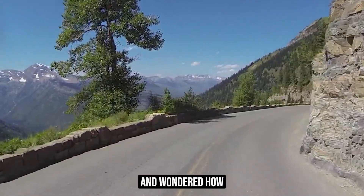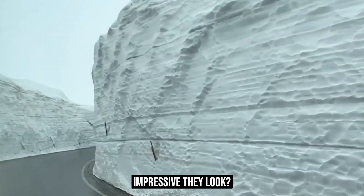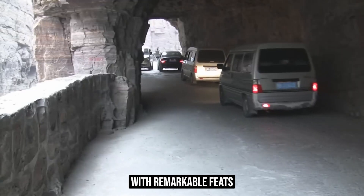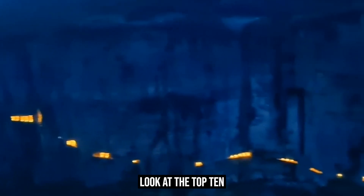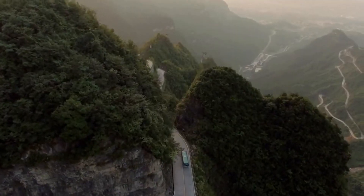Have you ever traveled through a road and wondered how it was built, simply because of how astonishingly impressive it looks? From winding mountain paths to roads that appear to float above the ocean, the world is adorned with remarkable feats of engineering that dare to defy the ordinary. Join us as we look at the top 10 most impressive road projects in the world.